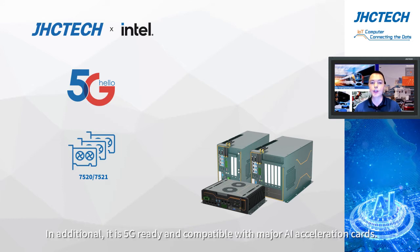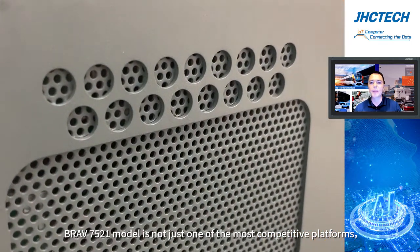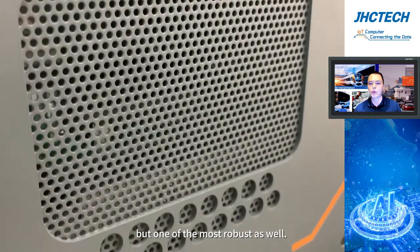In addition, it is 5G ready and compatible with major AI acceleration cards. The Brav7521 model is not just one of the most competitive platforms, but one of the most robust as well.